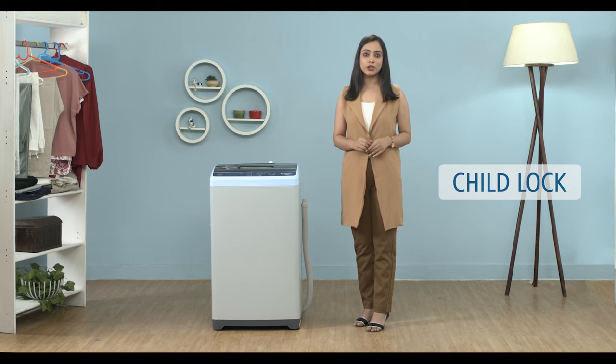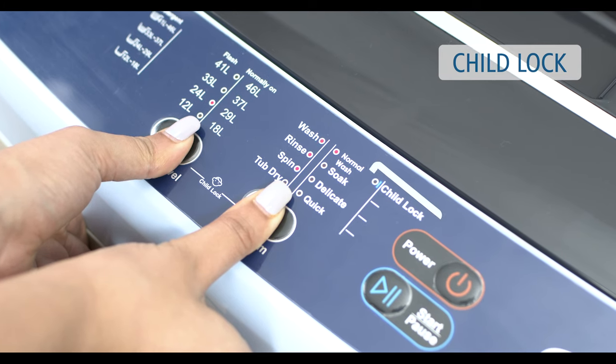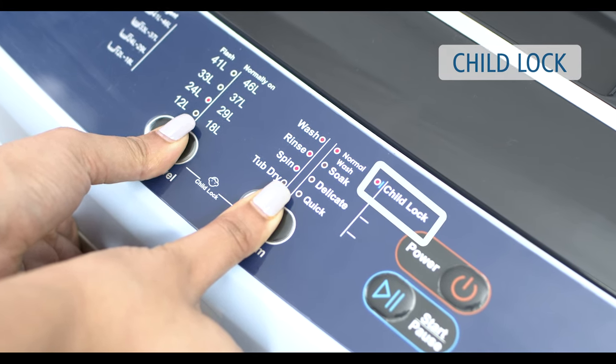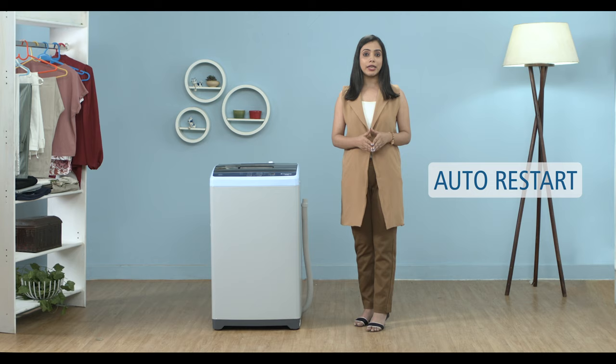With the new Child Lock feature, you don't have to worry about a running program being changed by kids. The feature allows the user to lock buttons on the panel. Not only does this ensure safety of your household, but also saves the machine from malfunctioning, which may happen due to multiple buttons being pressed at once.